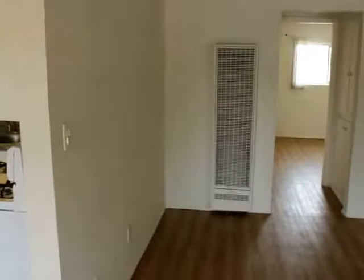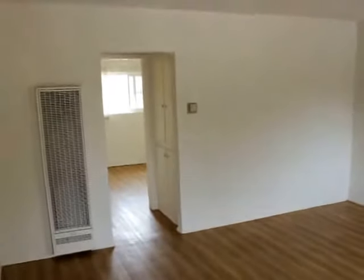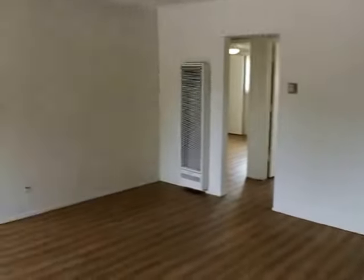Kitchen over here. Obviously the living room right here — give you guys some different angles. Big windows, double pane, block out the noise.